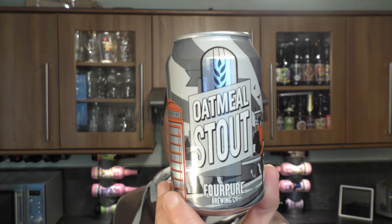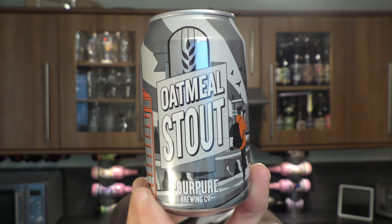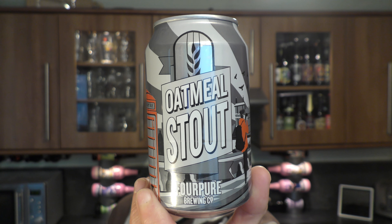It's Beer O'Clock on VLail Craft Beer. Today we've got a beer from 4Pure Brewing Company — a can of their Oatmeal Stout coming in at 5.1% ABV.